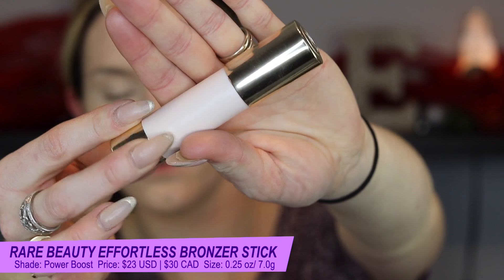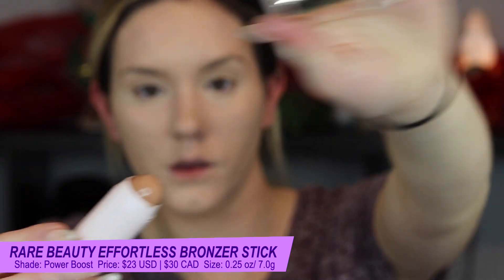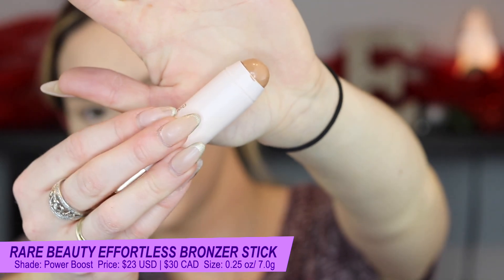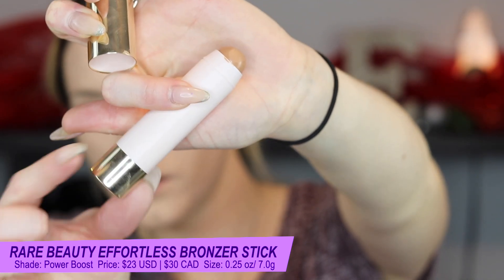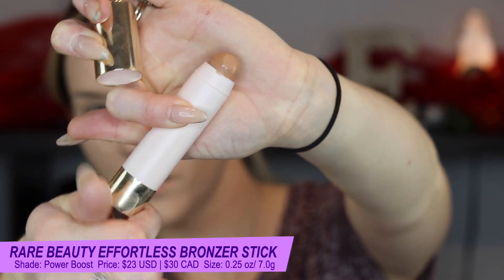This is a breakthrough bronzing stick for a quick and visible sun-kissed glow with a smooth, seamless, and second skin finish. Just swipe on, blend, and go. It is an innovative liquid-like cream bronzer that melts into the skin for a visible sun-kissed warmth that won't fade. It is ultra blendable and buildable, glides on weightlessly making it easy to softly sculpt the face. It is a non-greasy, water-resistant formula that won't cake, crease, or clog pores.